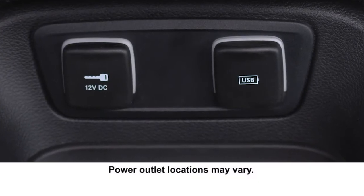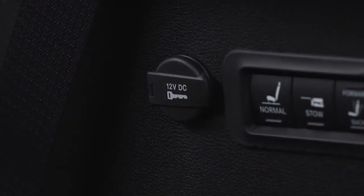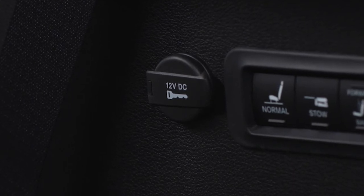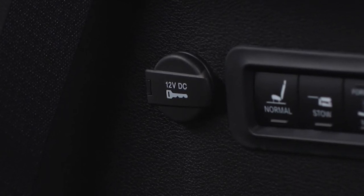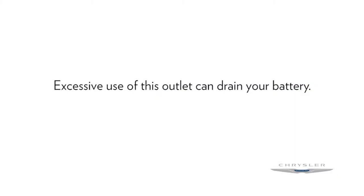Your vehicle may be equipped with one or more 12 volt power outlets. Some can only be used when the ignition is in the on position, while some are powered directly by the battery and can be used anytime. Excessive use of this outlet can drain your battery.